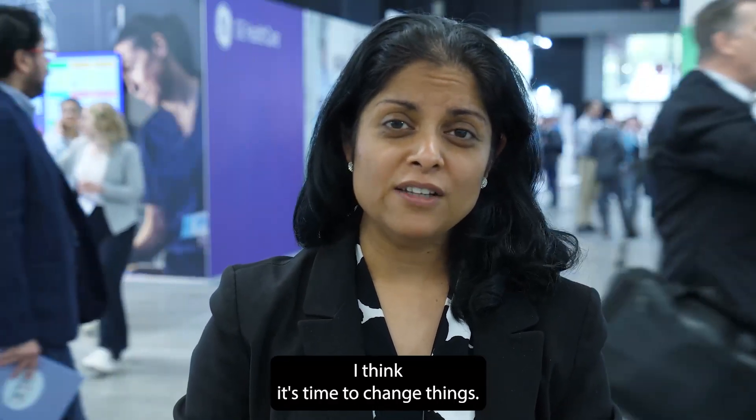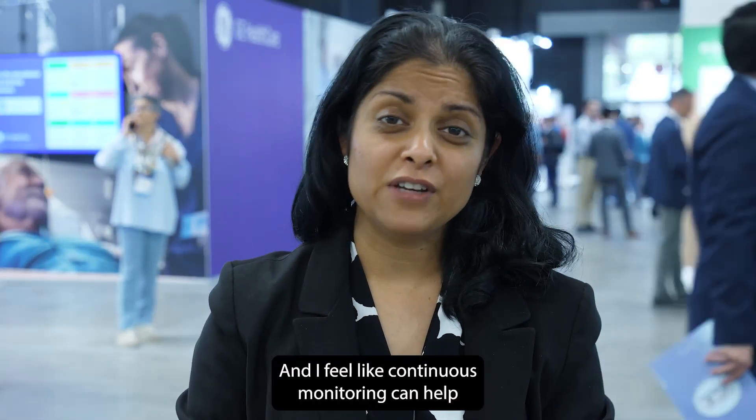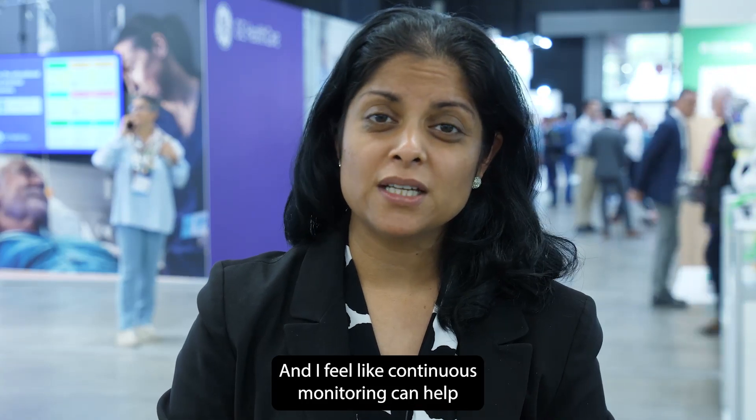I think it's time to change things. I think it's time to adapt what we're doing, and I feel like continuous monitoring can help us do this.